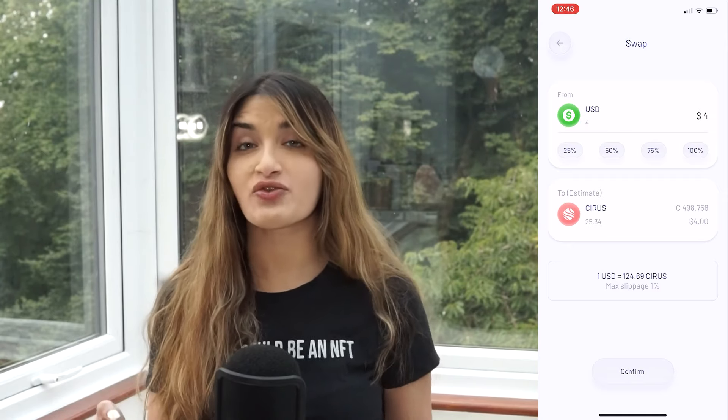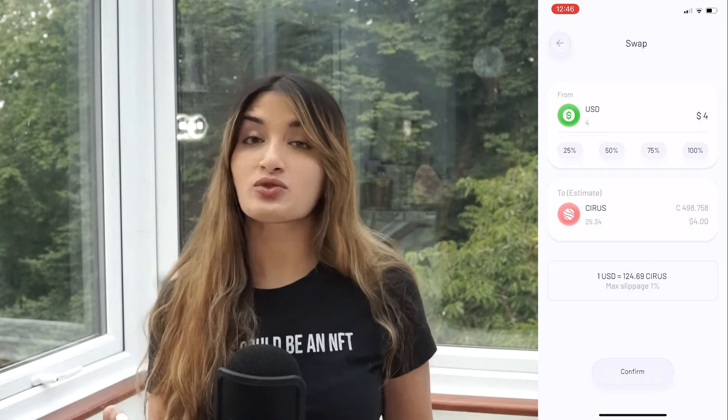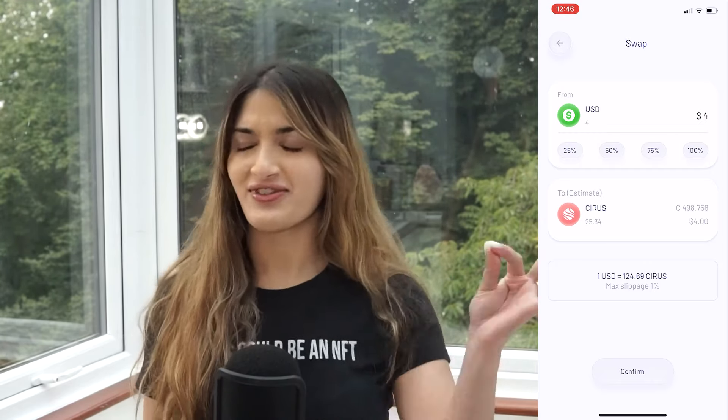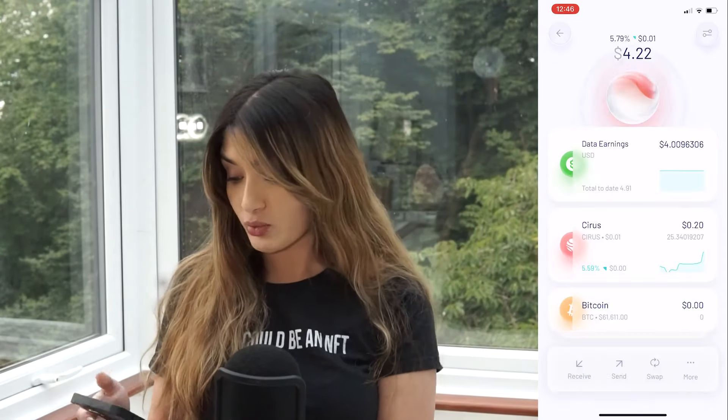So they've got the inbuilt DEX. If you believe in the price of this token increasing, it's a great way to invest. In fact, it's a free way for you guys to invest because you make the rewards just through browsing the internet. I mean, I don't know why no one thought of this before. This is genius.